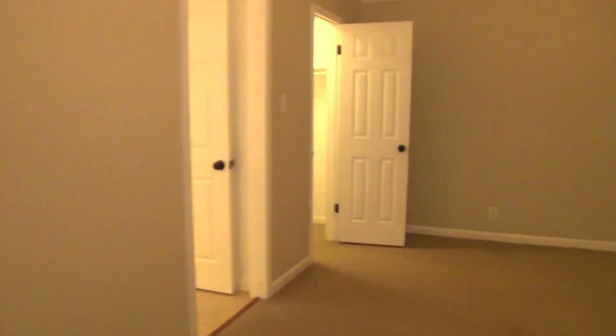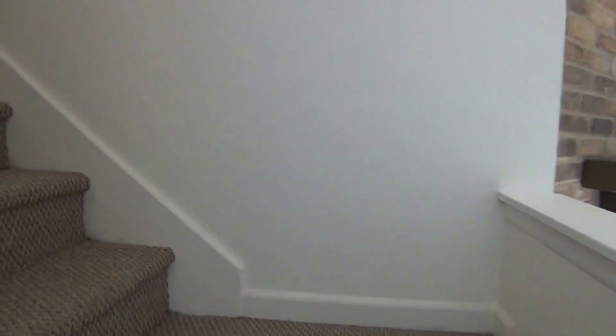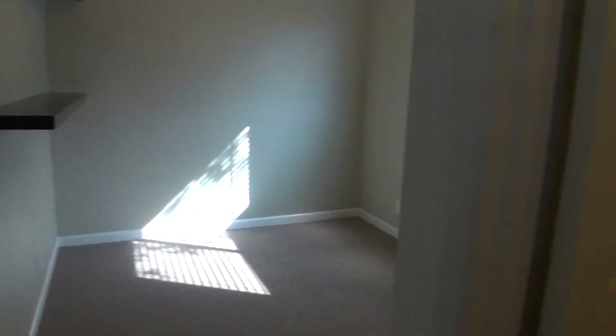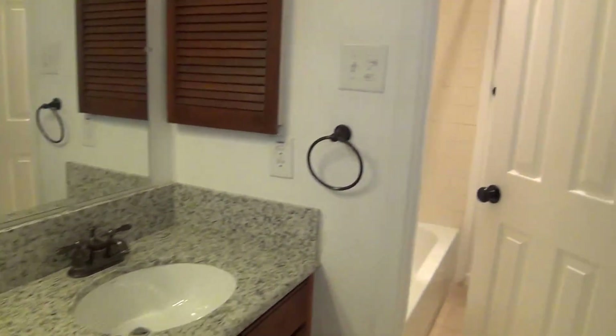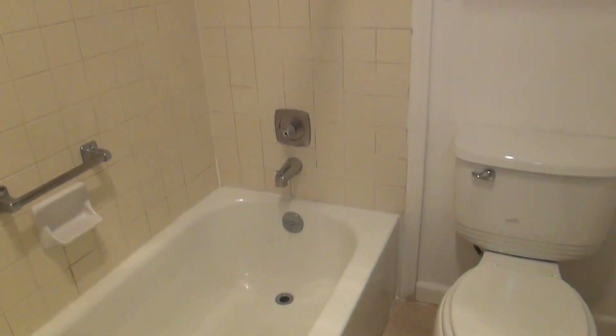Then we are going to head upstairs where we have the loft and two additional bedrooms. On the immediate left will be bedroom number two. Right here bedroom number three. The loft space, and to my right is the upstairs bathroom. We have granite countertops here again that matches the rest of the house. Tile floors, nice sitting space there. Then you have your commode and your tub and shower combination.